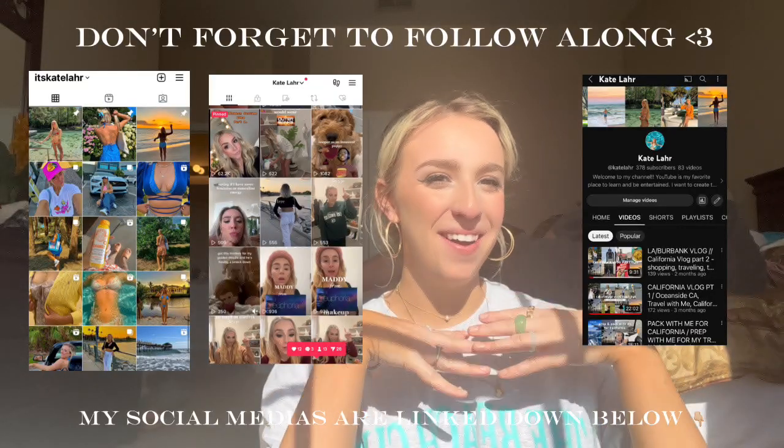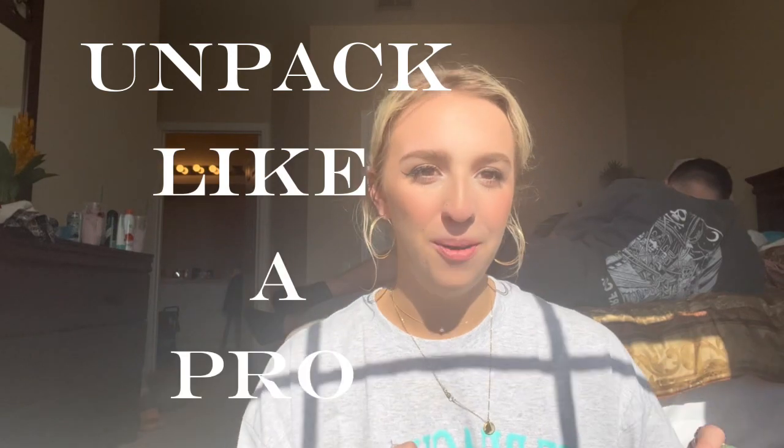Welcome or welcome back to my channel. My name is Kate and I am in sunny Florida. Today we are doing an unpack with me. I feel like a lot of us do pack with me videos, but this time I wanted to do an unpack with me because a lot of times people go on trips and they just live out of their suitcase and there's a lot of stress and chaos. I'm going to show you how to unpack like a pro, so without further ado let's get into the video.